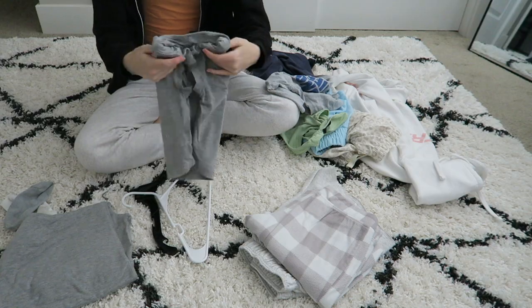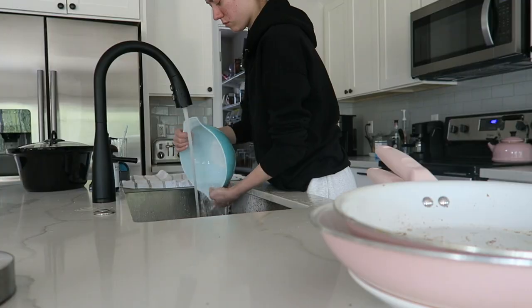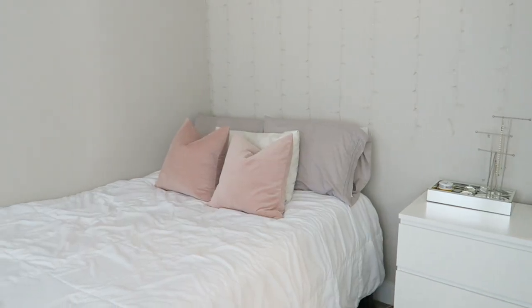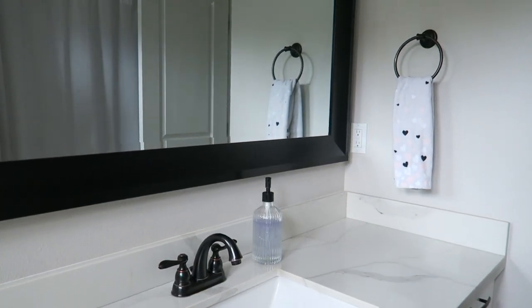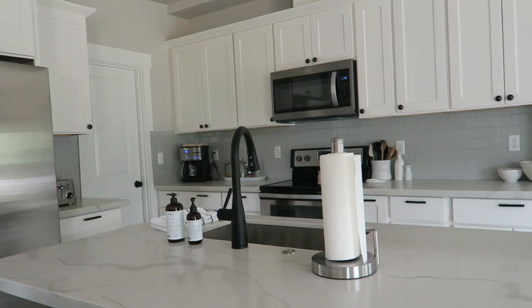Hey guys, it is Faith, welcome back to another video on the channel. Today I'm going to be showing you my weekly cleaning routine. This week I filmed everything of me cleaning mostly my room — I scrubbed the bathrooms and did the dishes. I hope you guys enjoy this video, and without further ado let's get right into it.